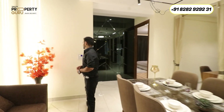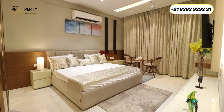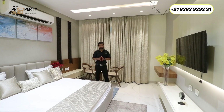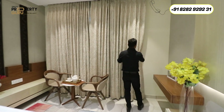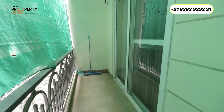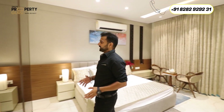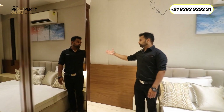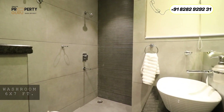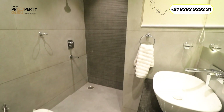Now let me take you to the second bedroom of this apartment. It is also quite spacious, coming under a size of approximately 11 by 16, where they are providing a provision for LED and AC. This room is attached with a balcony, and they are providing a full-length wardrobe and an attached washroom with anti-skid tiles, full-length wall tiles, all blended fittings, vanity, and a window with provision for an exhaust fan.